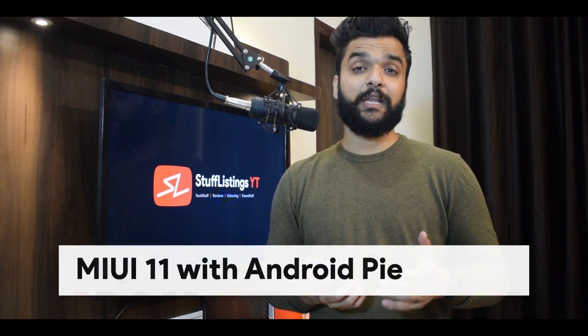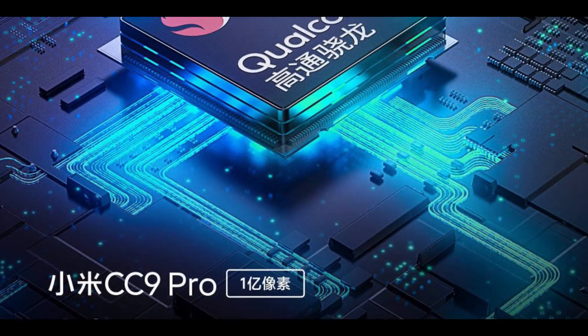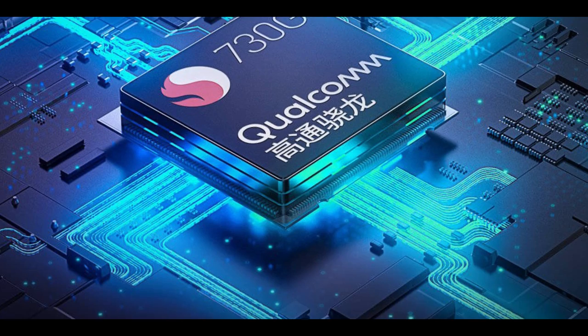The CC9 Pro comes with MIUI 11 out of the box. It's based on Android 9, but we will be able to see Android 10 very quickly. The CC9 Pro is powered with the Qualcomm Snapdragon 730G chipset — a good mid-range SOC. It's not a flagship processor; it's the chipset we see in almost mid-range smartphones.